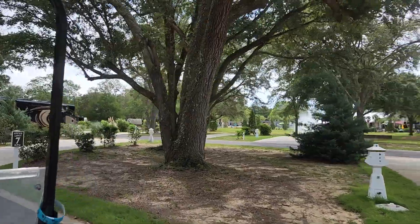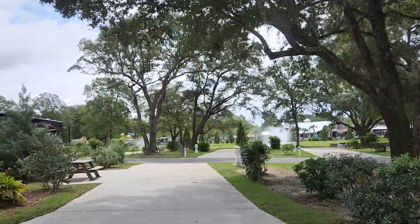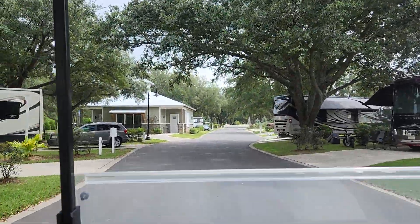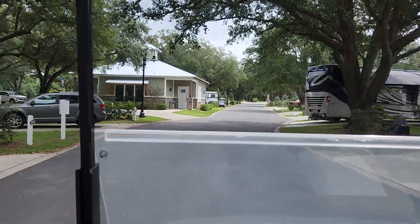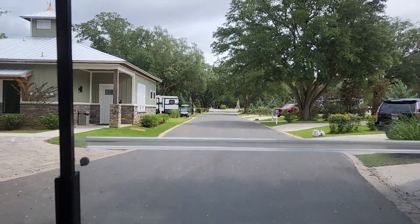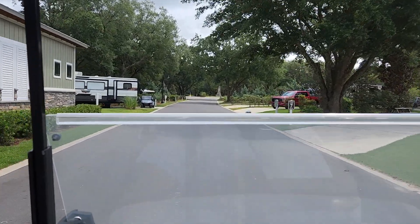Let's take you over here to see the other side of the pool area. Alright, we're gonna cut it short here. Y'all have a great day and don't forget to like, subscribe, and comment.